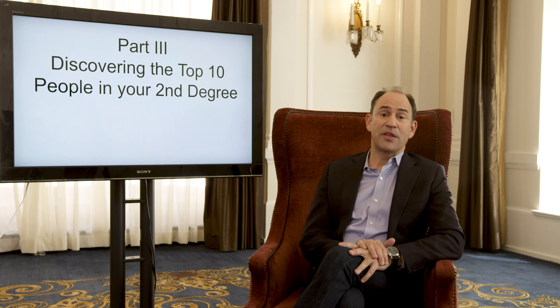We're back on step three of the four-step process. This step is focused on discovering those top ten people in your second-degree network. The deliverable we're ultimately aiming for is: who are the top ten people in your network most likely to help you get a job? This process can also be used for other purposes — for a lawyer at a law firm, it could be finding clients or developing a mentor relationship.